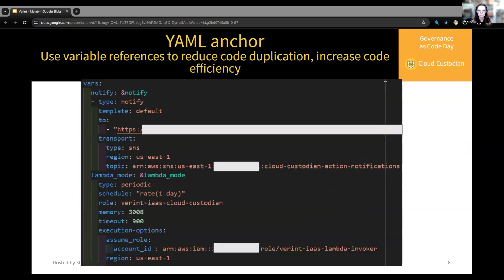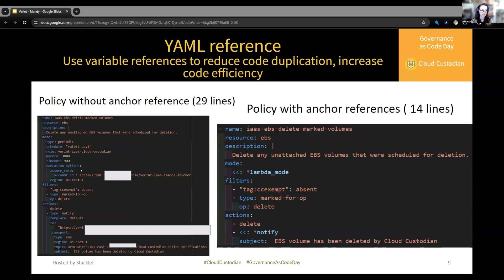One thing I use to increase efficiency when writing multiple policies in YAML is the YAML anchor and reference functionality. This is a basic function of YAML that I implemented to reduce duplication in our code — primarily used to reference common definitions across multiple policies. In this case, we have a standard notify action and a standard Lambda mode. These two standard declarations are written under the VARs section, and then later we reference them so we don't have huge chunks of code in every policy. Without anchor references the policy is 29 lines; with anchor references it's 14 lines. By using this, I decreased my policy document by 112 lines of code.